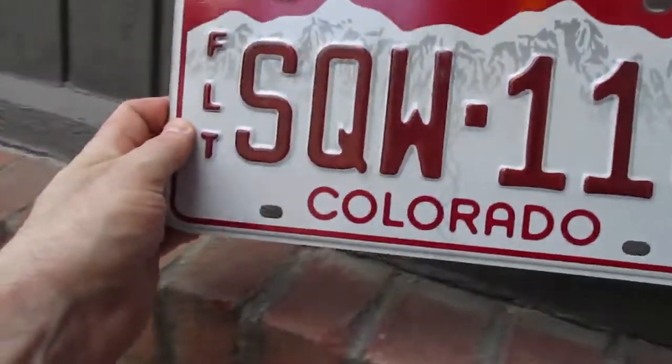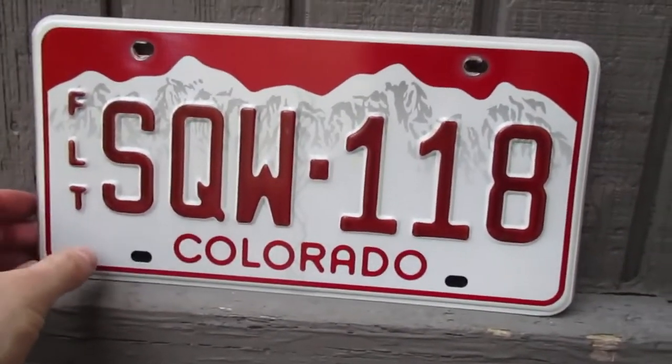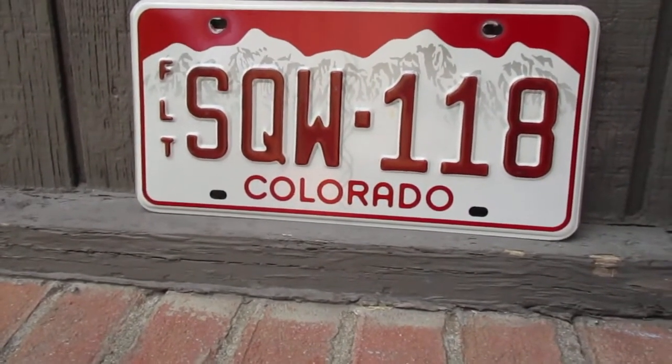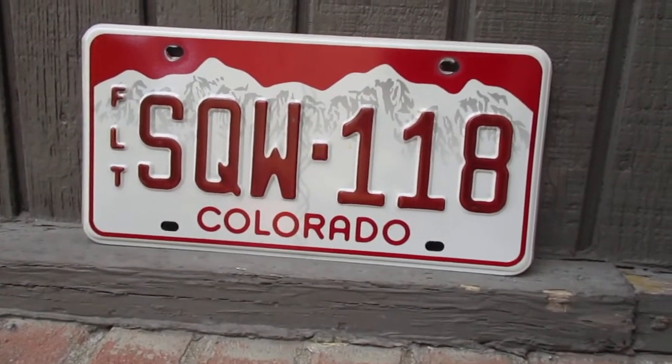I think this is a really handsome looking license plate. I just love the color scheme on this — I just think it looks cool as hell in my opinion. Colorado is the only state that I know of or can think of right off the top of my head that uses red on any kind of their license plates like this.